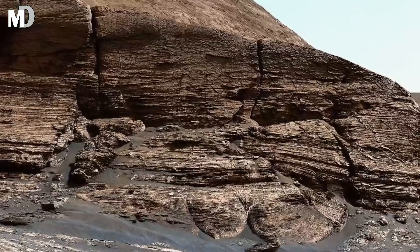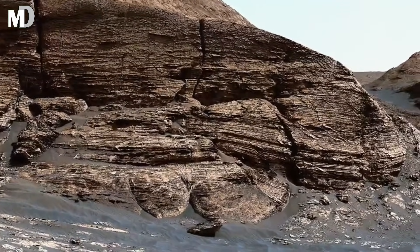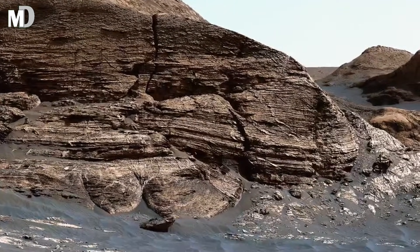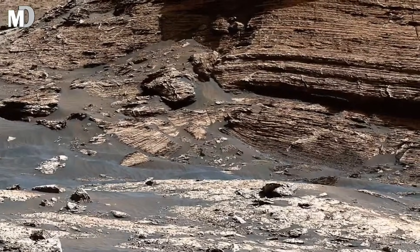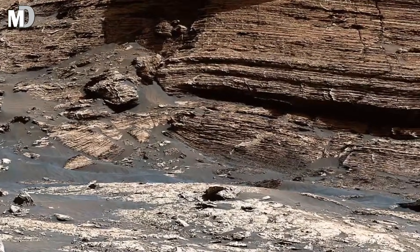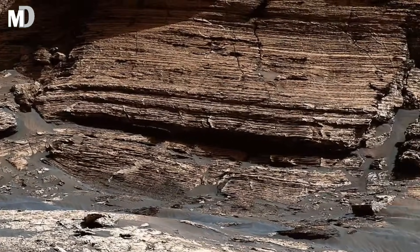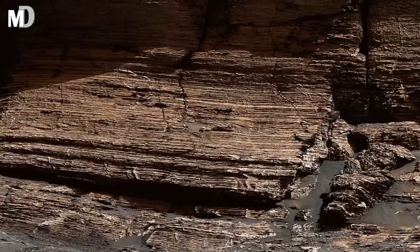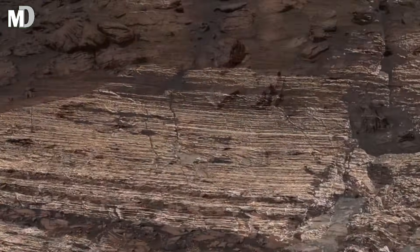Dear friends, look closely at the ground — you can see faint lines and curves carved across the surface. These are not random; they are the signature of water. When rivers dry up on Earth, they leave behind the same types of patterns. This is why scientists believe Mars once had flowing streams, lakes, and maybe even vast water systems. These subtle markings are proof that Mars was once active and possibly alive.